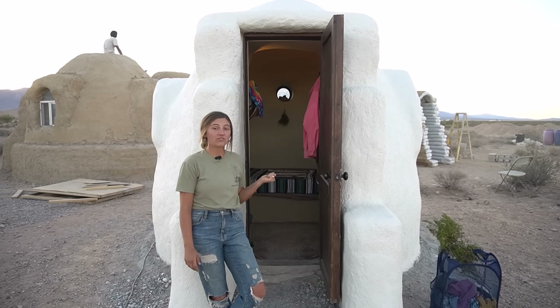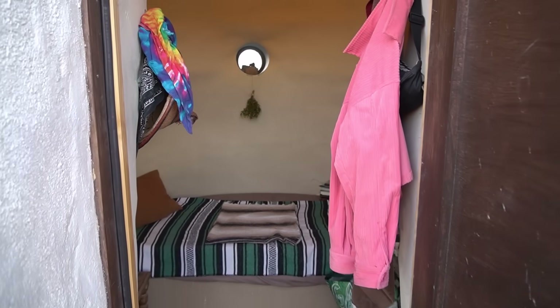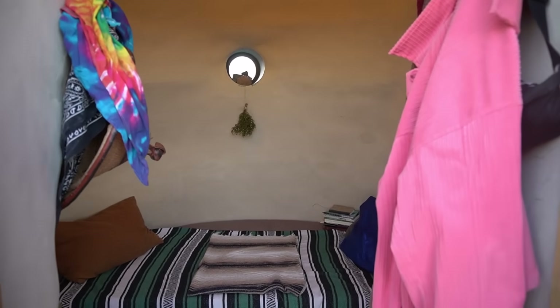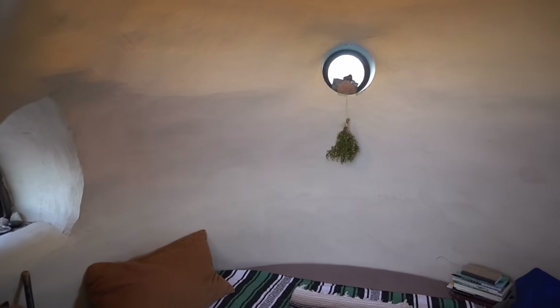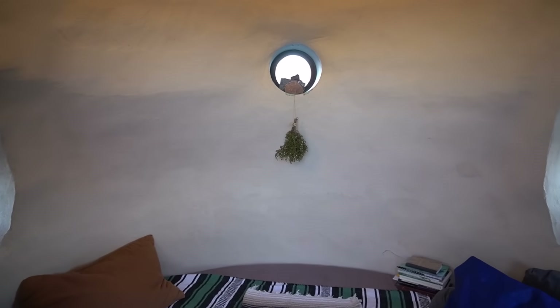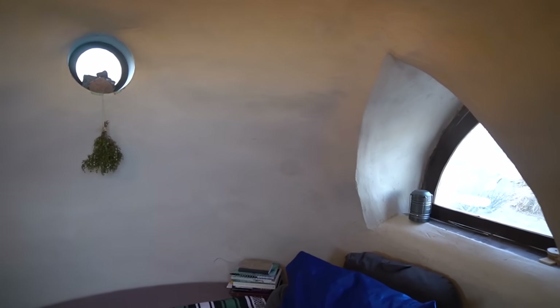Now we're going to look inside one of our eight-foot student dwelling homes. This one is finished with an earthen floor and final coat plaster. To finish these domes on the interior we do a clay base coat plaster, then refine the materials for a clay mid coat, and then even finer materials for a clay final coat plaster.